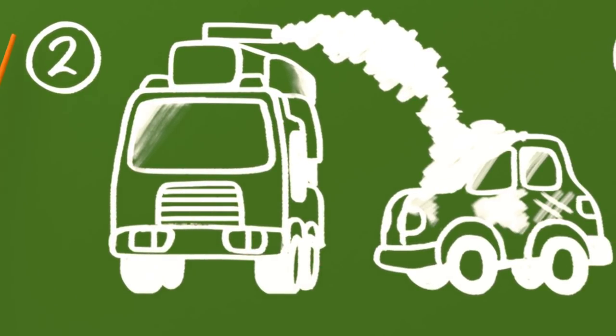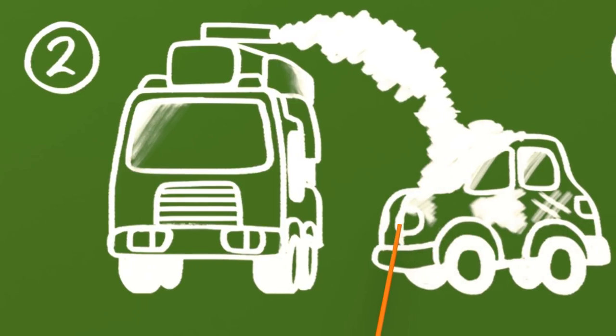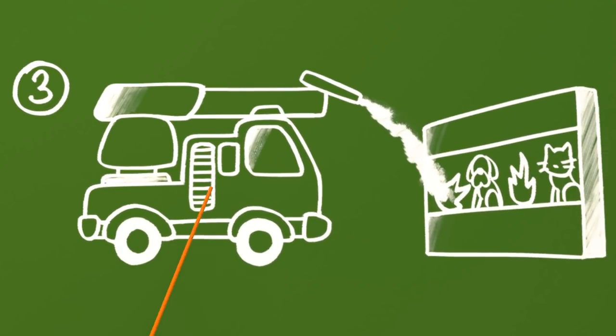Task number two: one fire engine must wash a small car. Task number three: you must be very accurate to complete this task. You have to knock down flames with your water jet at the water shooting gallery.